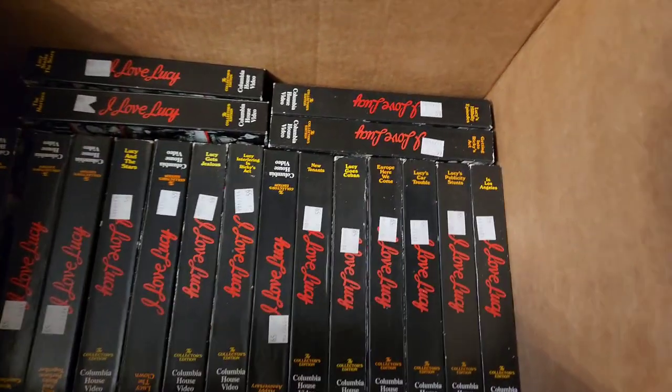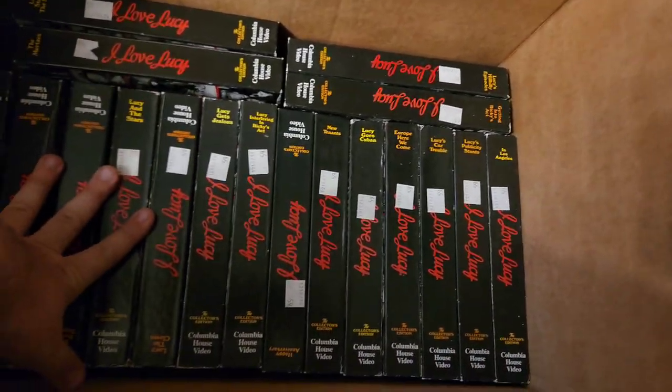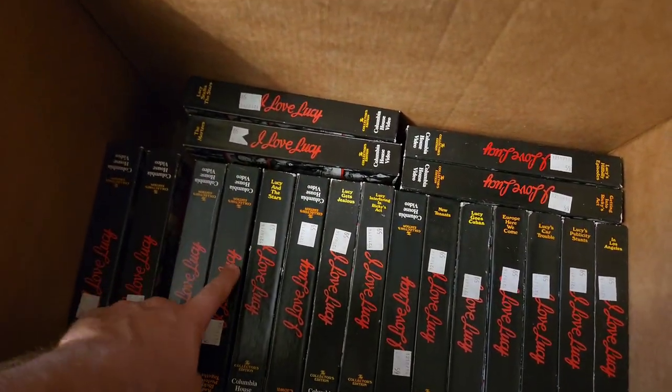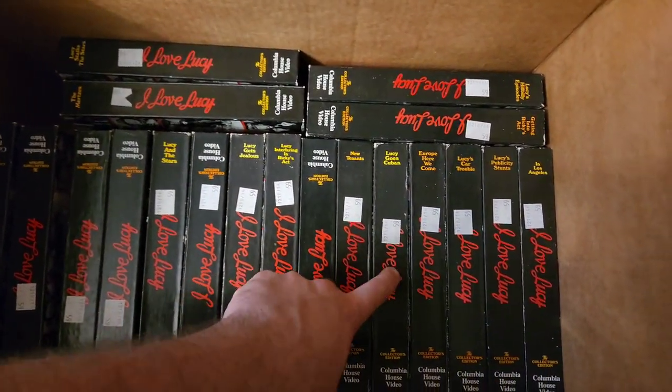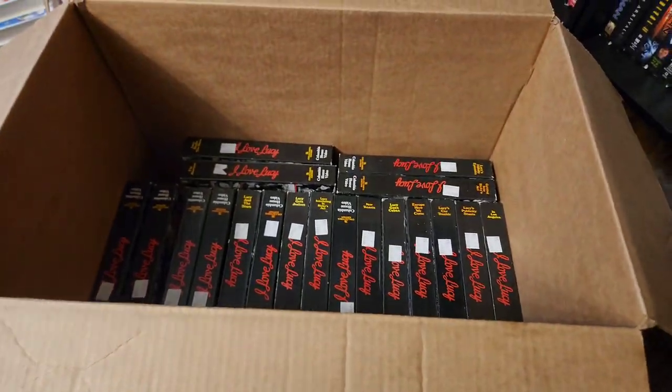And then here on the bottom — which they told me about — is almost an entire collection of I Love Lucy. Let's see... 1, 2, 3, 4, 5, 6, 7, 8, 9, 10, 11, 12, 13, 14, 15, 16, 17, 18, 19. 19 I Love Lucy tapes.